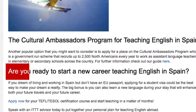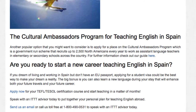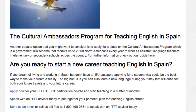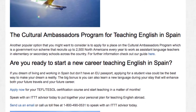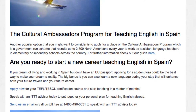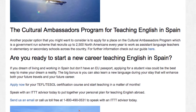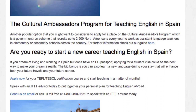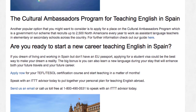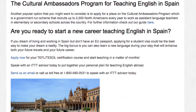Are you ready to start a new career teaching English in Spain? If you dream of living and working in Spain but don't have an EU passport, applying for a student visa could be the best way to make your dream a reality. The big bonus is you can also learn a new language during your stay that will enhance both your future travels and your future career. Apply now for your TEFL or TESOL certification course and start teaching in a matter of months. Speak with an ITTT advisor today to put together your personal plan for teaching English abroad. Send us an email or call us toll free at 1-800-490-0531 to speak with an ITTT advisor today.